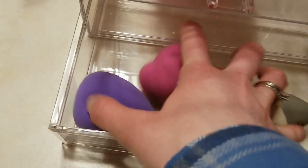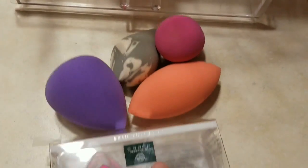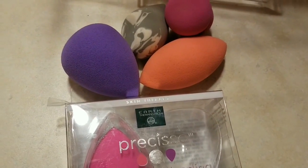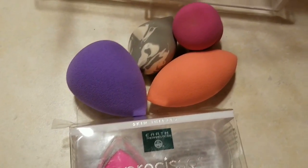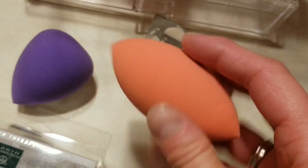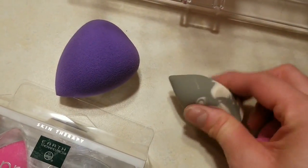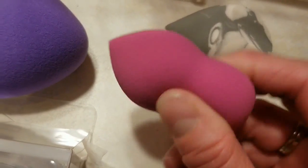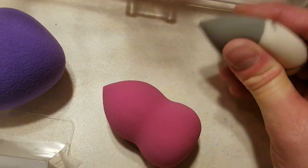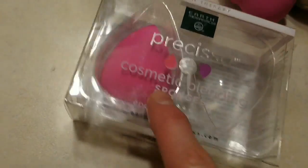For makeup sponges, the Beauty Blender is the most popular one, however many companies come up with their own versions now. I have a whole jar of makeup sponges so I can easily choose from them, but not every single one is good — try them out, find the one you like and stick to it. For example, the one from Soho is really good, nice and squishy soft. L'Oreal has their own version and many people compare it to the actual Beauty Blender, as well as the Sonia Kashuk — so I rotate between those two. The newest for me are the Earth Therapeutics.